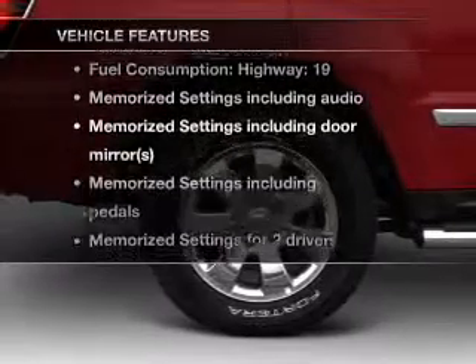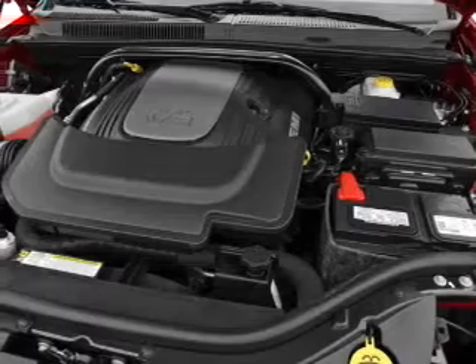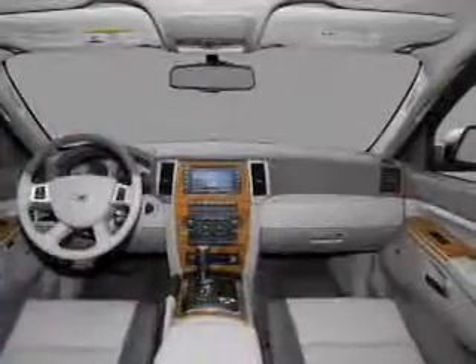Plus, enjoy these notable features included in this vehicle: leather seats, power door locks, power windows, cruise control, a DVD system, an AM-FM stereo with a CD player, and satellite radio.